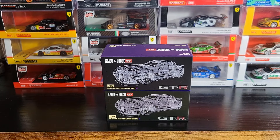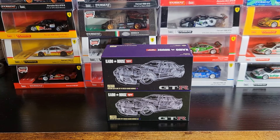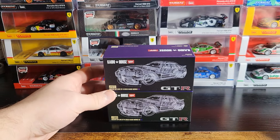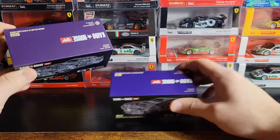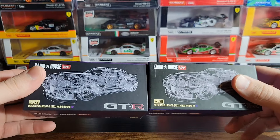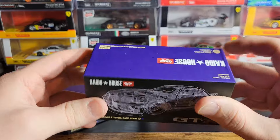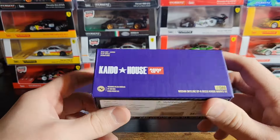Hey guys, hope you all are doing well. I'm doing pretty good myself and we're going to jump back into it this evening with some more Kaido House. I've been pretty excited for these. I've been a little late to the game with the purple one — I think this is the purple one. They both look purple to me, though this one looks a little more blue on camera. The blue one did come out pretty recently.